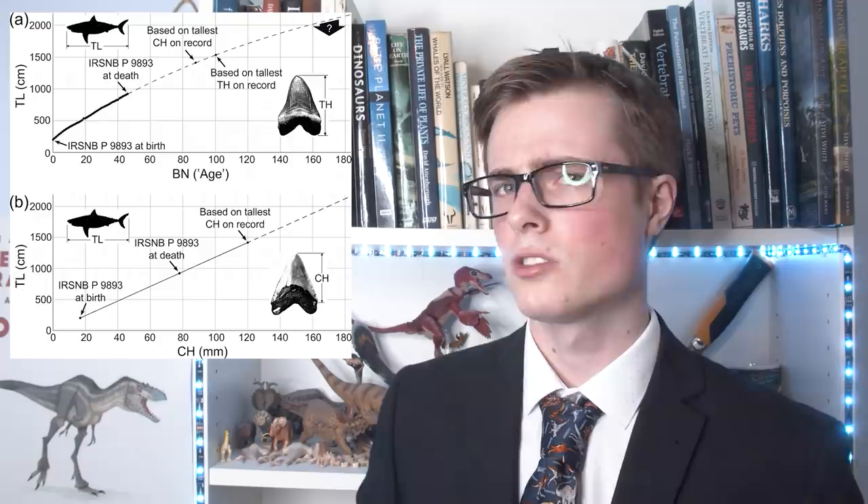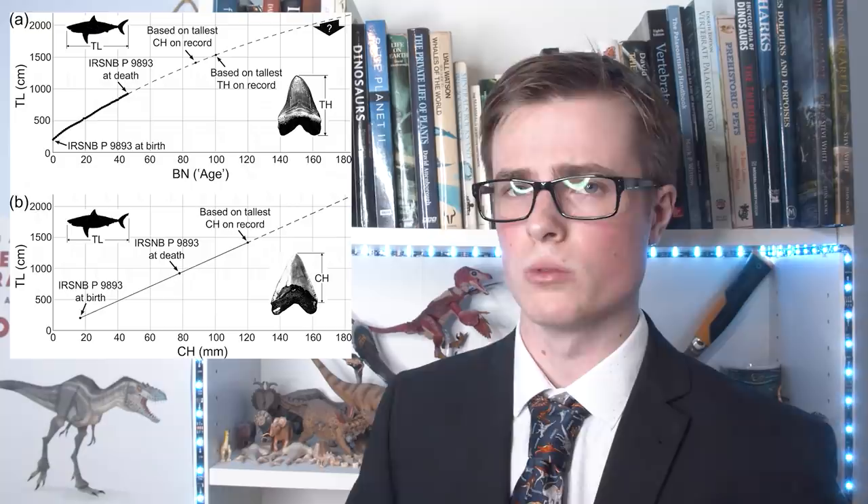The study also calculated that Megalodon could probably have lived to between at least 88 and 100 years old. So, some absolutely amazing discoveries about another fearsome predator.